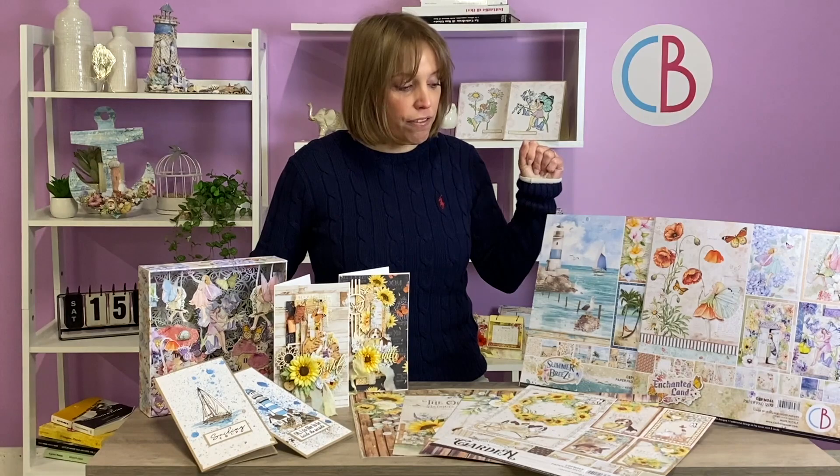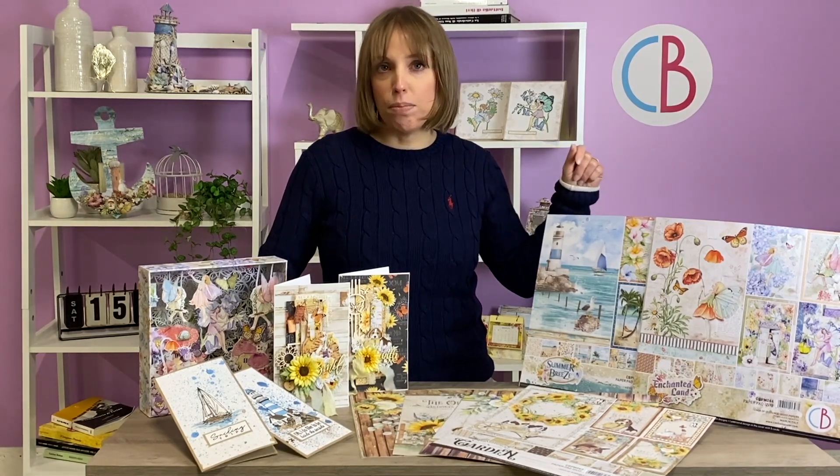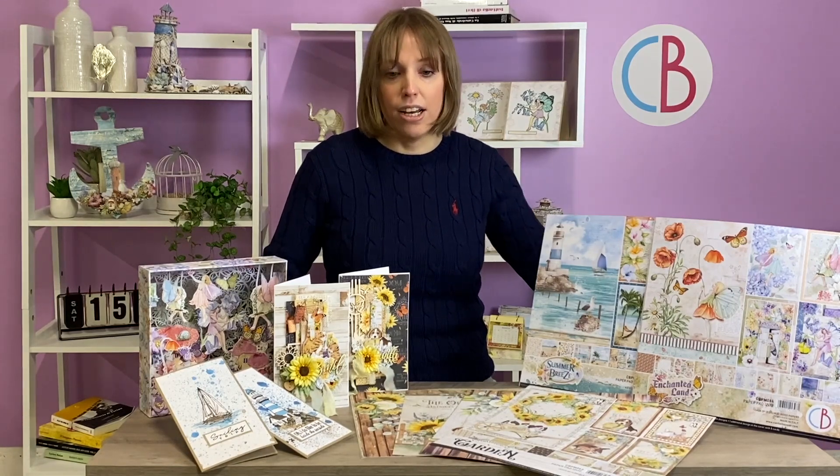Last but not least, Summer Breeze. Summer Breeze has this vintage color, vintage vibration — you will love it, it seems to be real at the seaside. So are you ready to see all these new collections? Come with us!